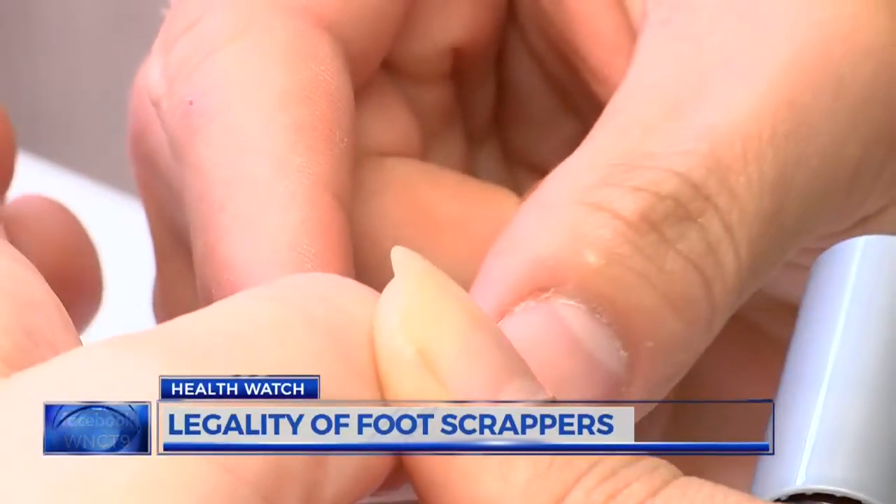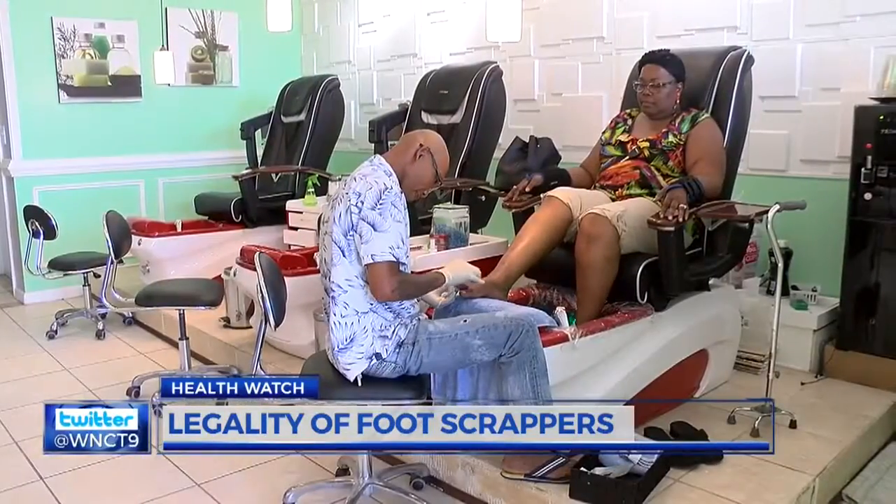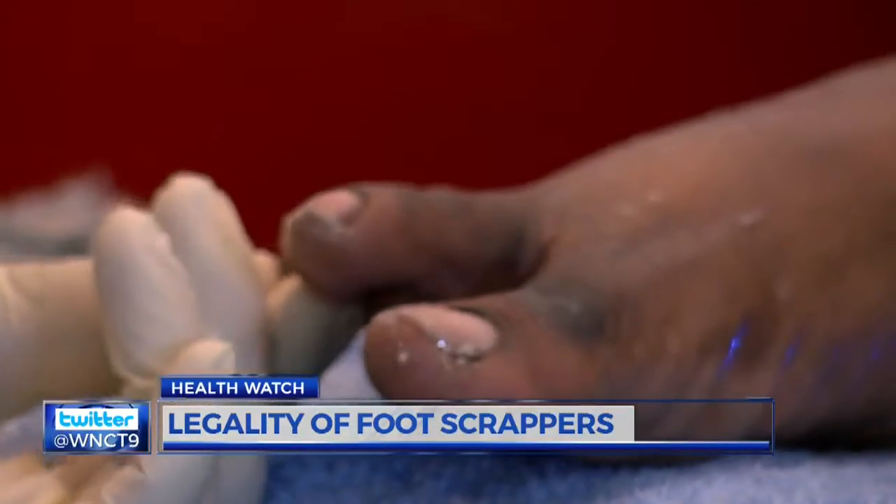Most beauty technicians' goal is to make customers feel confident. But it's hard to feel that way following a pedicure when your foot looks like this. This photo was taken after a woman in Winston-Salem got an infection during a pedicure, nearly losing her leg.